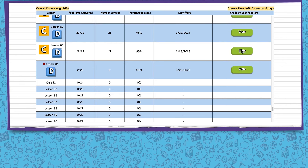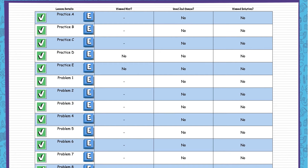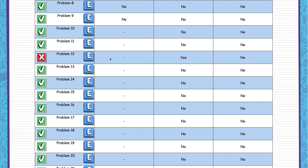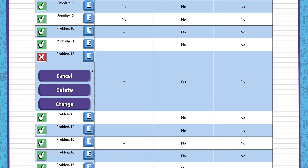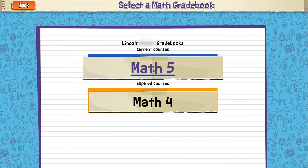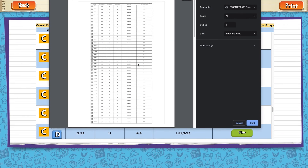As a parent you can log in at any time to track your child's progress and how they're scoring on all their lessons. If they accidentally hit the wrong button and entered an incorrect answer, you can go in and modify that, or erase their tries and have them redo it. You have a lot of controls available to you, and you can print out your child's entire lesson grade book to keep for your records if your state requires it.